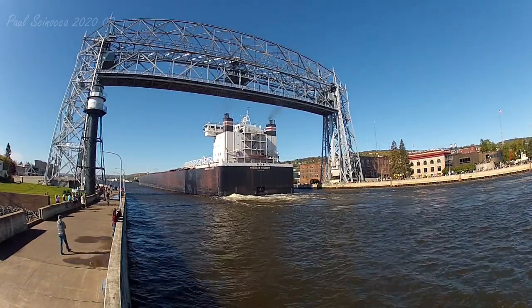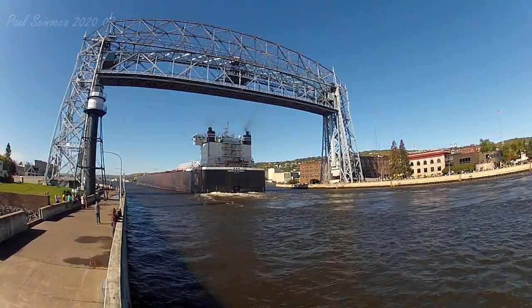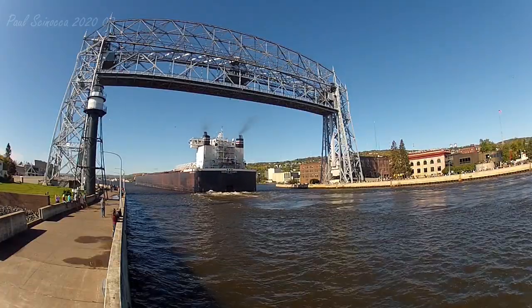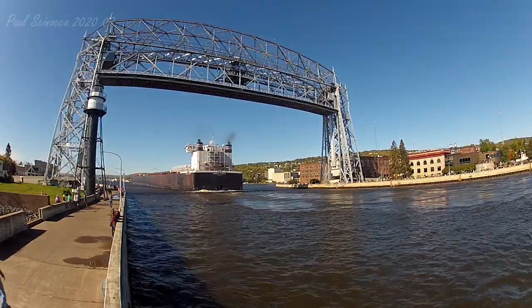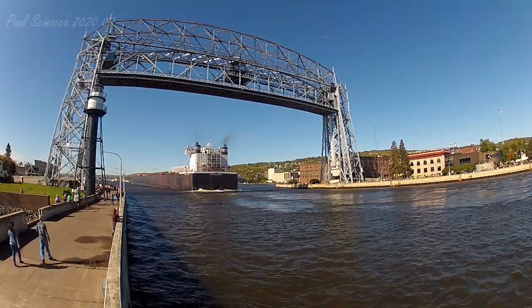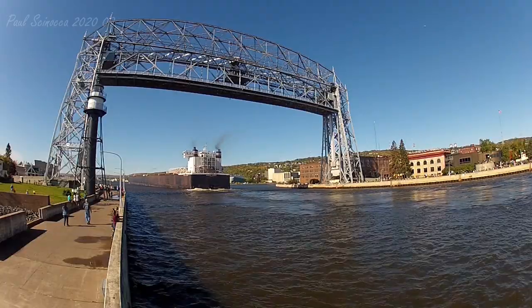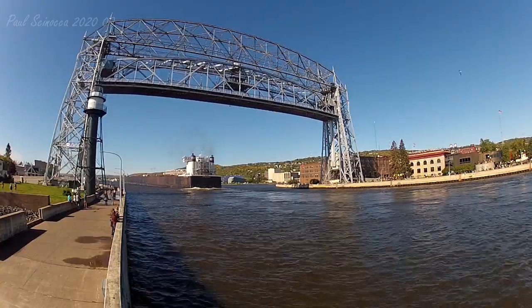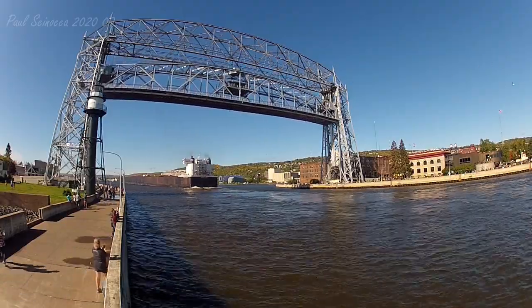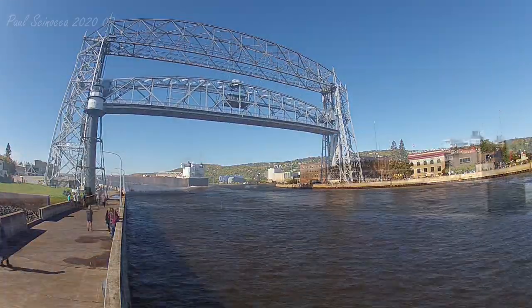She has broken several cargo records during her career. In 2017, she broke the record carrying 75,095 tons of iron ore pellets, and carried a limestone record of 52,749 tons in 1992. She is one of 13 1,000-footers operating on the Great Lakes today.